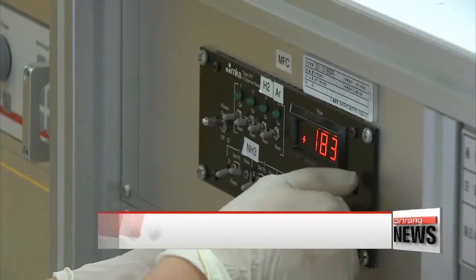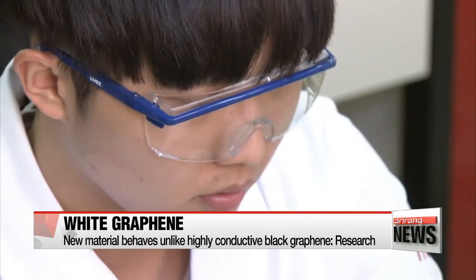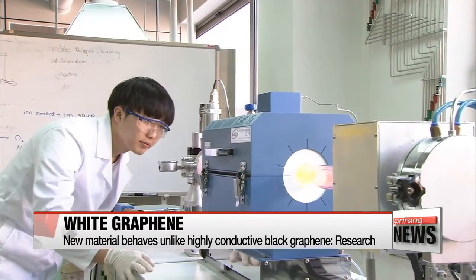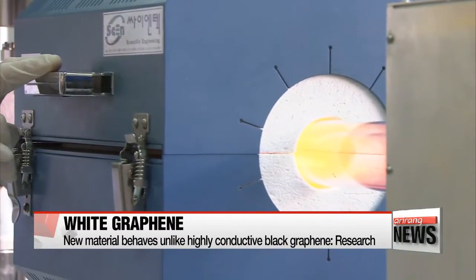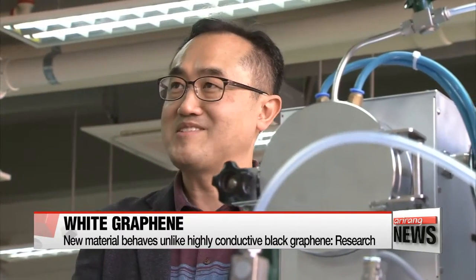White graphene appears to have characteristics that are the exact opposite of black graphene, which is made entirely of carbon. Unlike black graphene, which is a strong conductor of electricity used to make semiconductors, white graphene is an insulator. What they do have in common, though, is that they're both firm and flexible due to their hexagonal atomic structures.